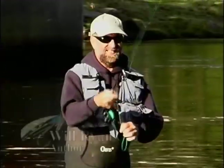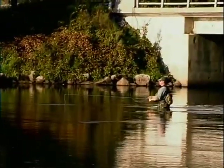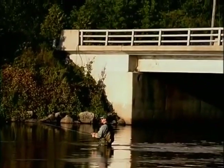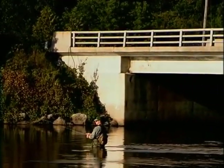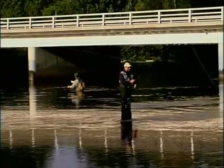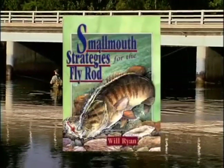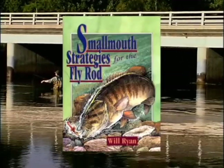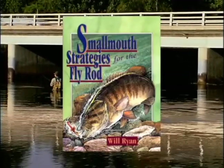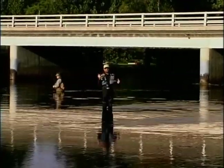In today's show, I'm joining noted author Will Ryan on a small river outside of my hometown. It is a beautiful summer day and we just got on the river for the last few hours of light to angle for smallmouth bass. Will Ryan is a professor who teaches writing at a college in Massachusetts. An experienced fly fisher, he is also a passionate smallmouth bass angler. His book is well researched and thorough.